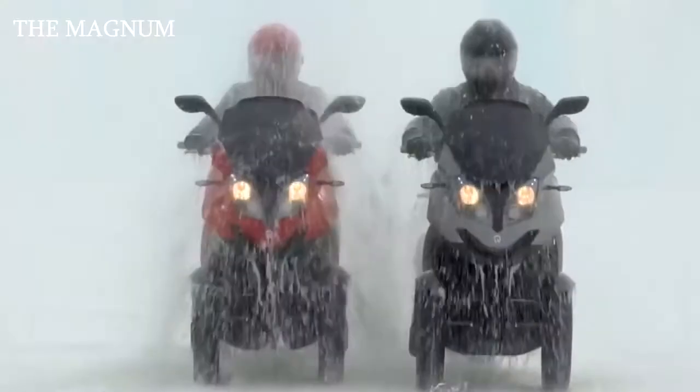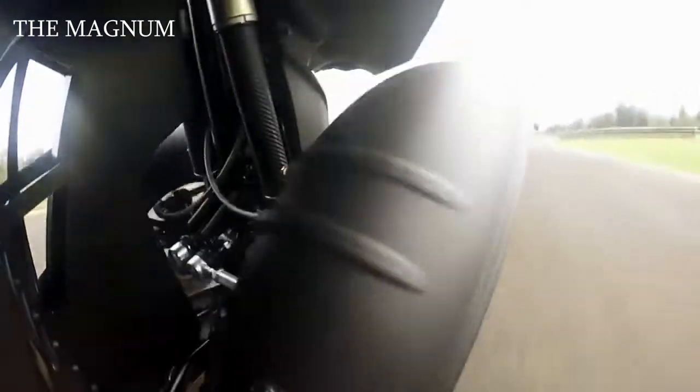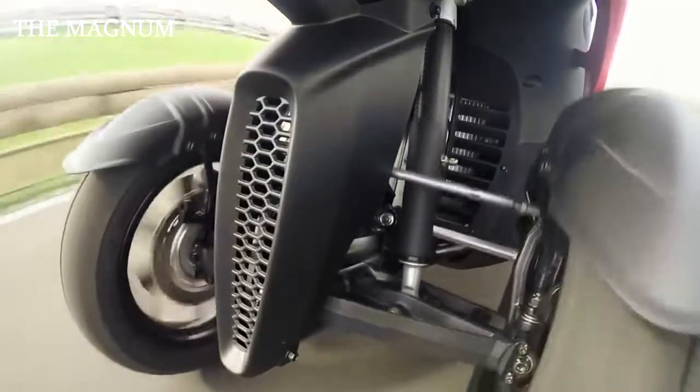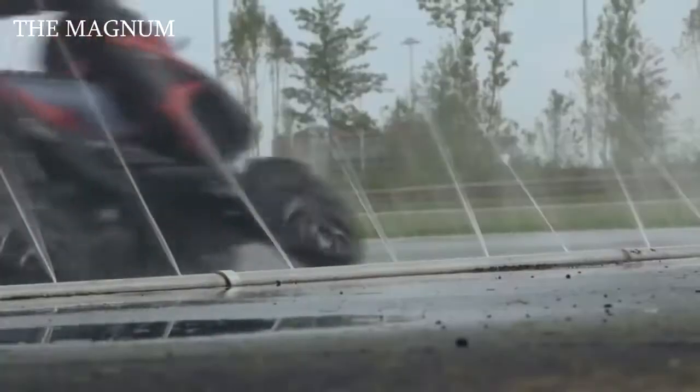The Quadro Four has rear-wheel drive and a single-cylinder engine with a displacement of 346 cubic centimeters and an output of 32 horsepower. To drive this four-wheeled scooter, as with three-wheeled models, a driver's license is required.